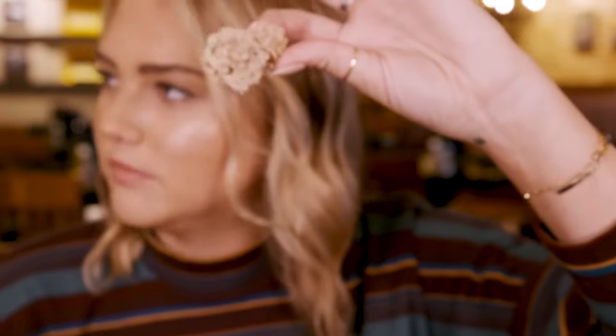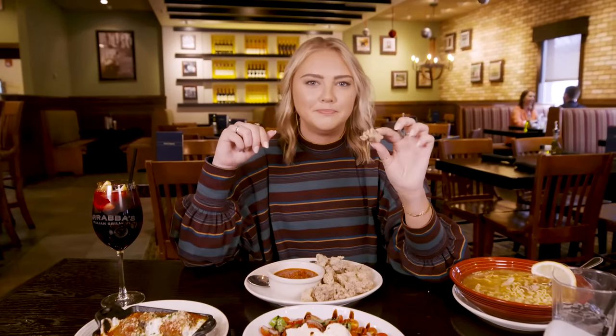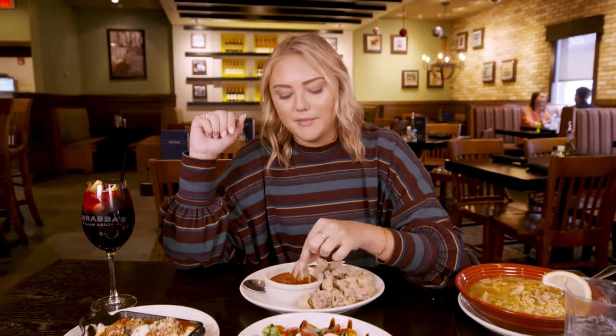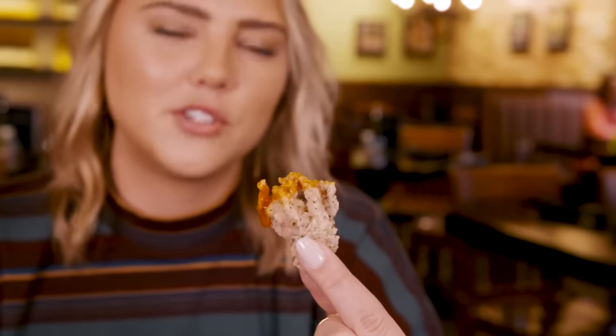Is that an entire squid? It might be an entire one. Let me count the legs. I'm eating a baby. My favorite really are the legs, which my mom thinks is gross, but I think you get more crunchy bits, so why not?